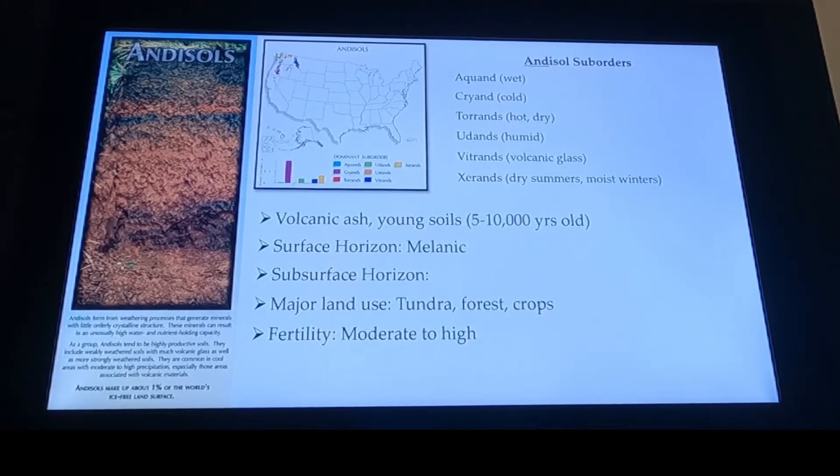Andisols — they're volcanic and they're young. And you can see when we're talking about time being one of those soil formation factors — 10,000 years in soils is considered young. Because it's a young soil, it doesn't have any subsurface horizon development, right? Because we're going to have a volcano that expels some volcanic ash that is going to fall on the volcanic ash it just expelled 700 years ago. And so those soils never really get an opportunity to form and undergo those weathering processes.